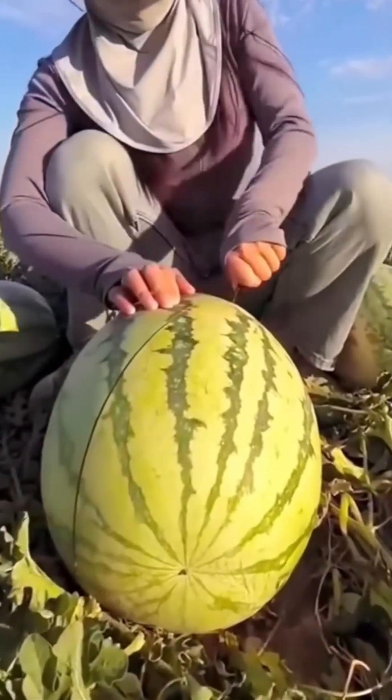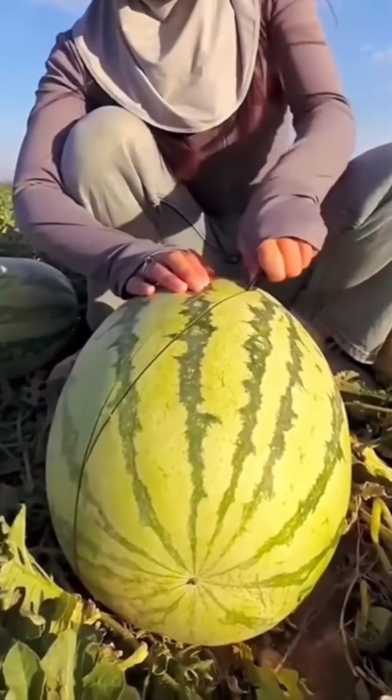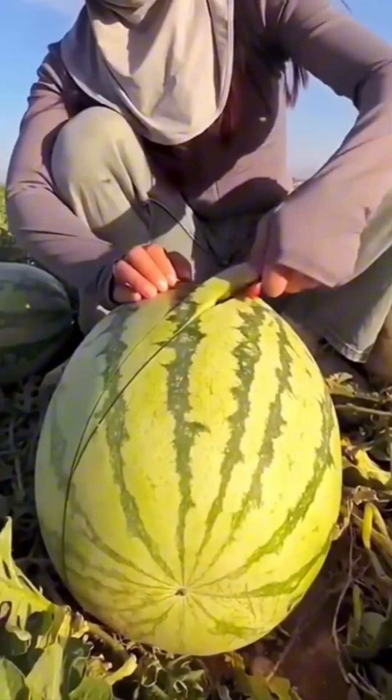Slicing watermelon clean in half feels like watching a samurai test his blade. The fruit yields effortlessly, bright red flesh gleaming like a summer jewel.